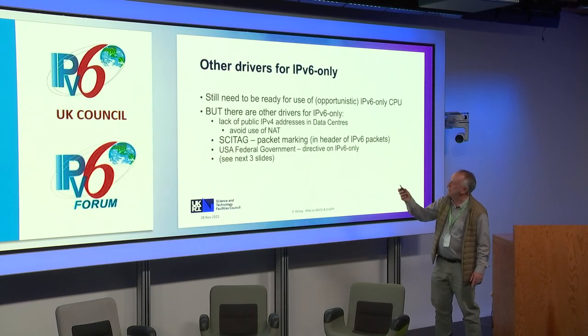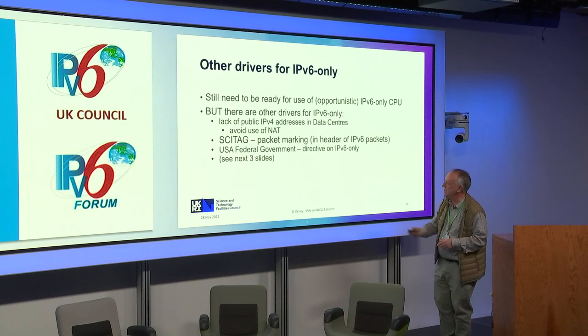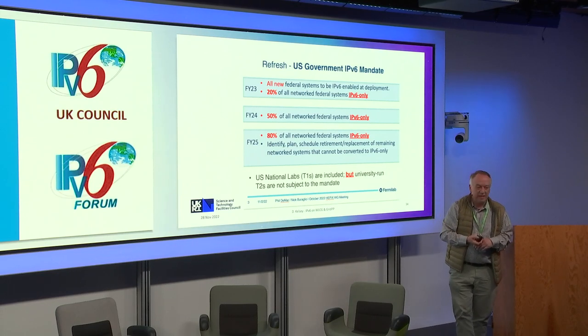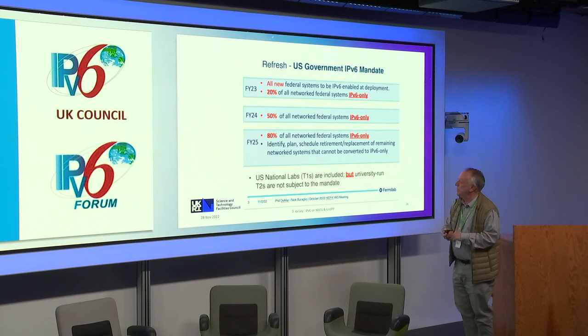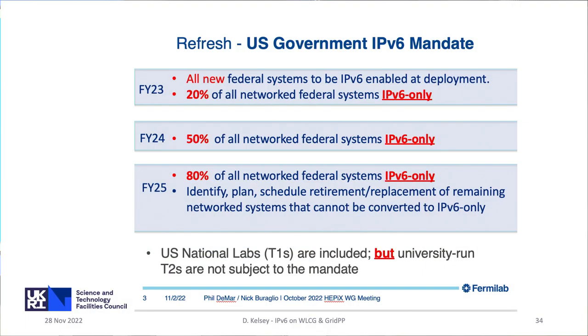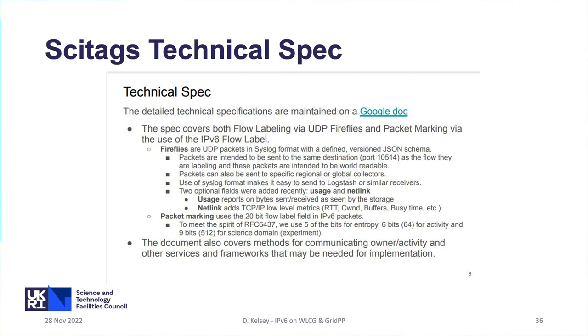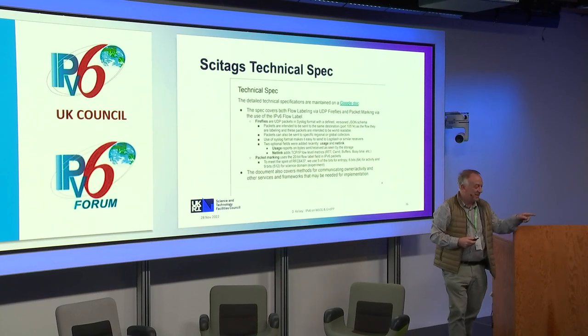There are other drivers. The lack of IPv4 addresses means people are still saying we don't want to use NAT and we're running out. There's an activity in the research networking technical group looking at understanding data flows, and one of the ways of doing that is to mark the flow label in the IPv6 header — so we want the traffic to be IPv6 to understand it. The US federal government also has an IPv6-only mandate to its own departments, such that by 2025, 80% need to be IPv6-only — a very aggressive timetable. There's also a research networking technical working group on packet marking, and Tim will be able to tell you more about that.